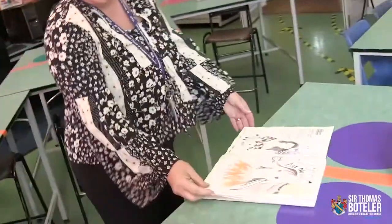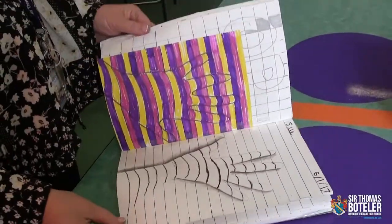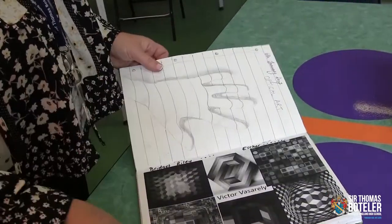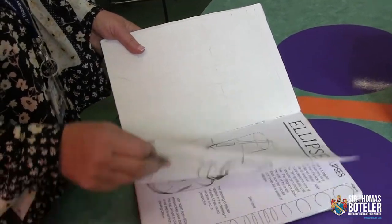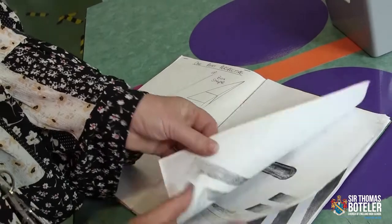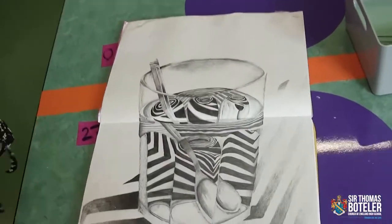In Year 9, we then move on and we try out lots of different artists. We look at doing portrait work, and then we do optical art — where it starts to make things look a little bit more imaginative. So we create drawings to do with ellipses, and we then move off into doing some amazing drawings. Because by Year 9, you are amazing, and you create some wonderful optical art drawings.